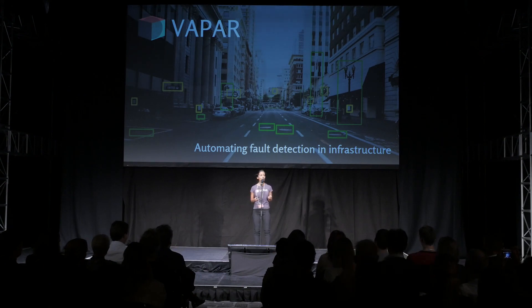Today, Vapor is automating this process using machine learning and computer vision in a cloud platform. My name is Amanda, and together with my co-founder Michelle, I started Vapor, a deep tech startup helping water utilities speed up the repairs of their underground pipes.